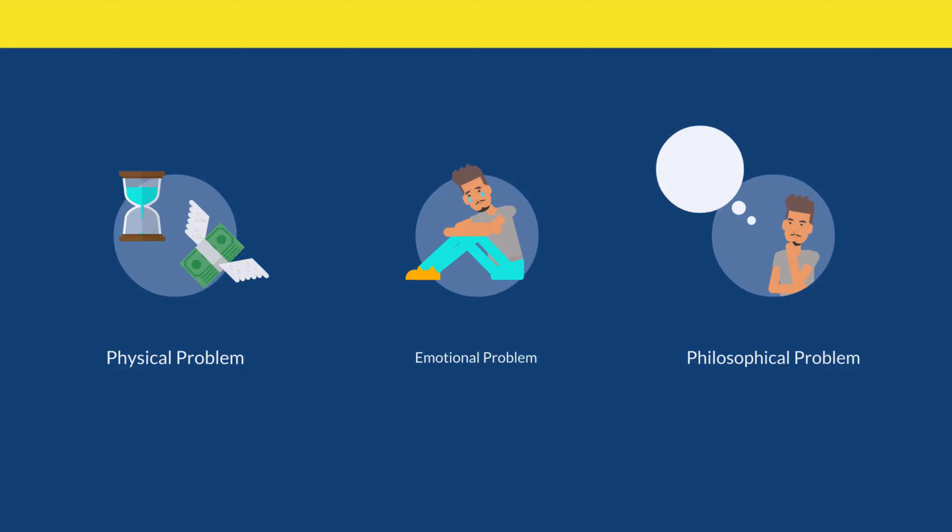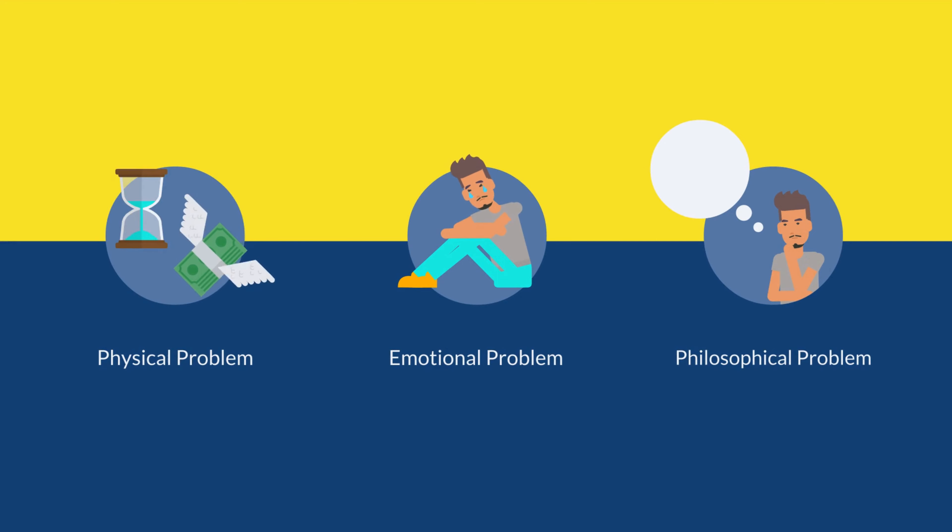Next is the problem section. The problem section of your website is so important because it makes what you do valuable and interesting. The best stories have a problem, and the best websites also state the customer's problem. This is also super helpful because it makes your customer feel understood. There are three types of problems that you should describe: the physical, emotional, and philosophical problems.